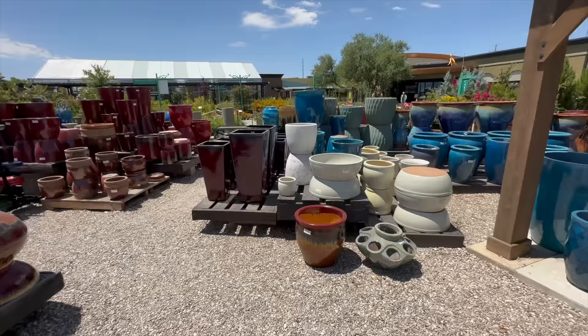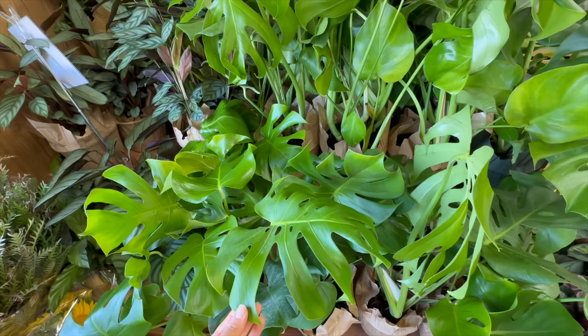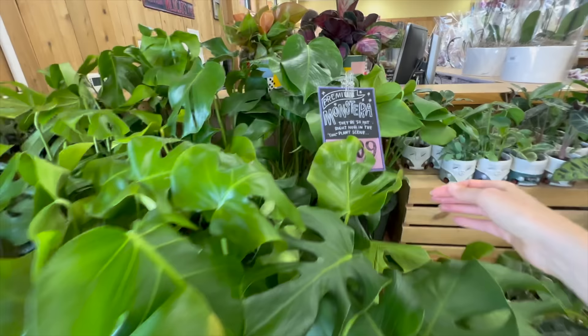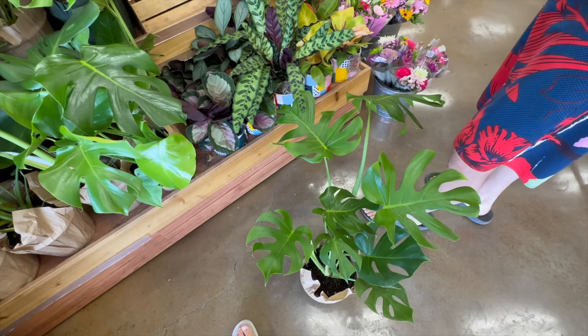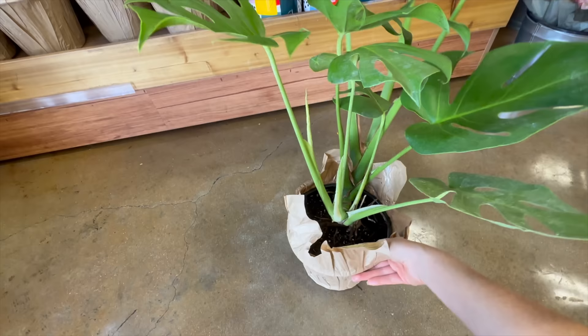I'll come back and look when I have more time, but Michael is waiting so I'm going to take off. We just got to Trader Joe's and they have all these new monsteras and they look really good. Oh my gosh, they're cheaper than I even thought - I thought it said $19.99, they're $12.99! What a deal. I'm definitely going to get this one.